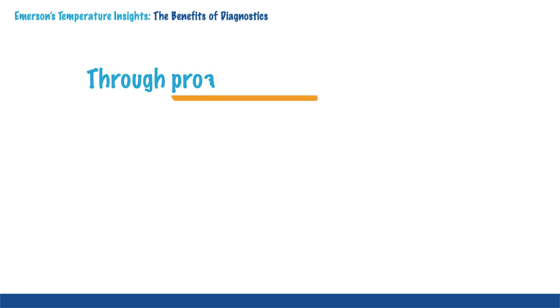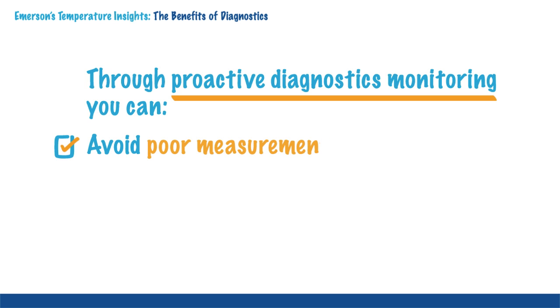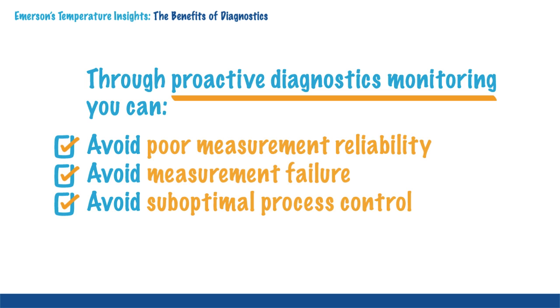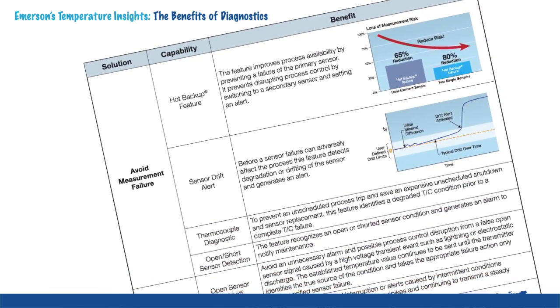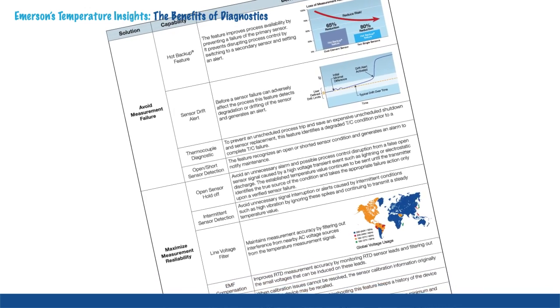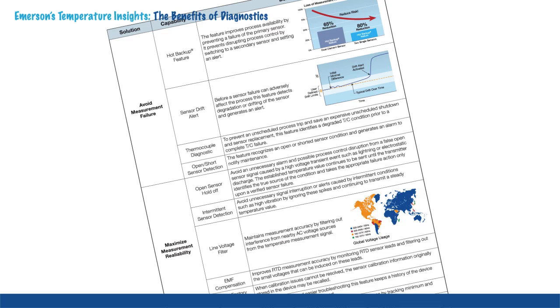Through proactive diagnostics monitoring and employing effective techniques to avoid poor measurement reliability, measurement failure, and suboptimal process control, you can keep even the most complex process at peak efficiency. While the transmitter is making its temperature measurement, it is continuously processing to make sure the measurement is the most reliable and accurate as possible to keep the process running at optimal conditions.